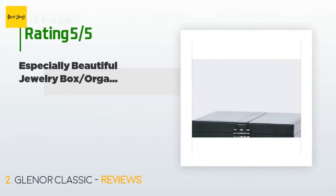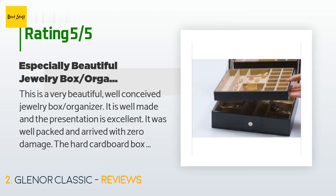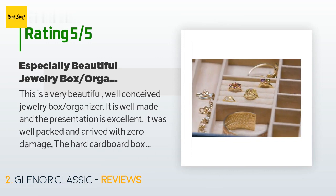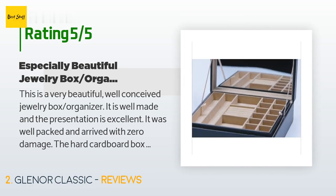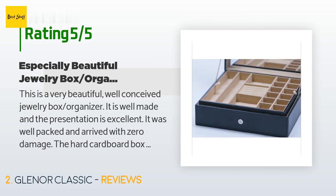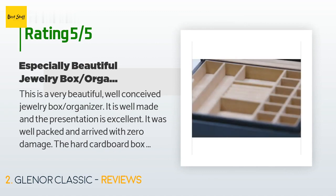This product is rated 4.6 stars from 145 customer reviews. A customer said: 'This is a very beautiful, well-conceived jewelry box organizer. It is well made and the presentation is excellent. It was well packed and arrived with zero damage. The hard cardboard box it came in is very thick, strong, and beautiful, and it will make the gift presentation even more terrific. I believe it holds enough jewelry for traveling or just to keep those you use often readily available. The strap closure is solid.'